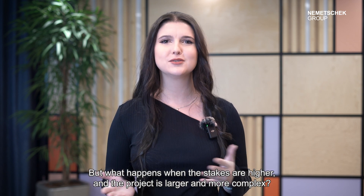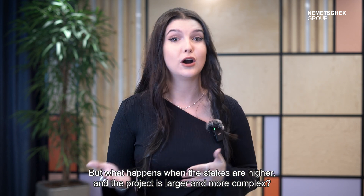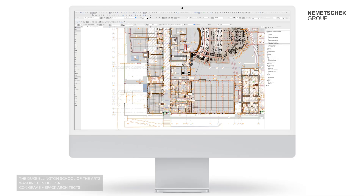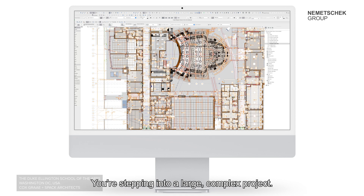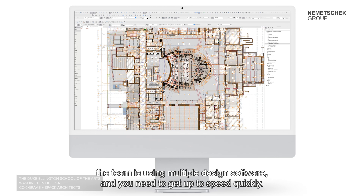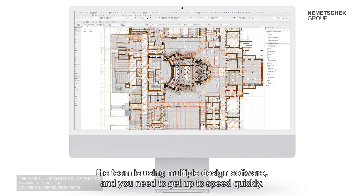But what happens when the stakes are higher and the project is larger and more complex? Let's explore how the AI assistant tackles those challenges. You're stepping into a large complex project. The model is massive, the team is using multiple design software, and you need to get up to speed quickly.